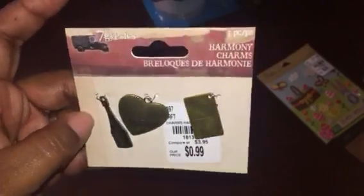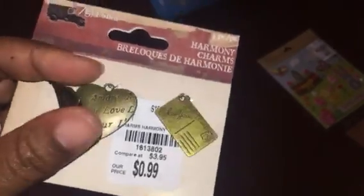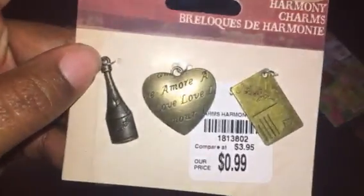Next I picked up another Seven Gypsies set, also 99 cents. I love that little postcard that says 'I love you' — how perfect would that be on friend mail? There's also a bottle of champagne charm and a heart that says 'amour' and 'love.'